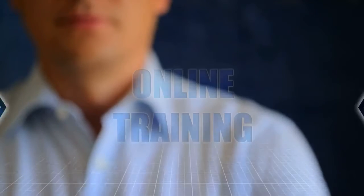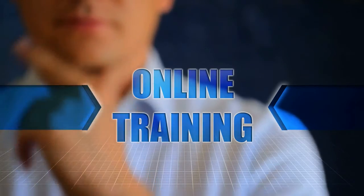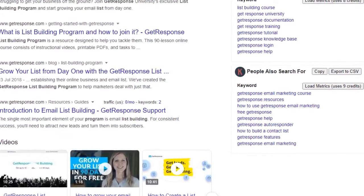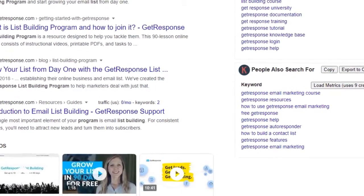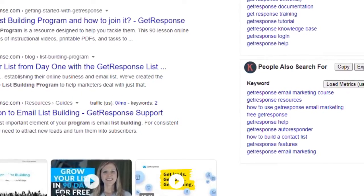I wouldn't bother you if this wasn't the most effective list building course I've ever tried. And believe me, I've tried many. I did my research to find out whether it was just another online tutorial, and I can truly say that GetResponse is the first email marketing company to provide real advice regarding how to grow your email lists.